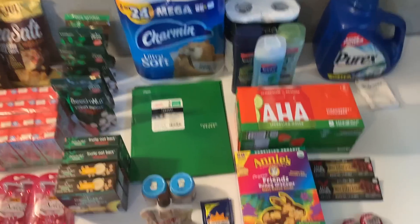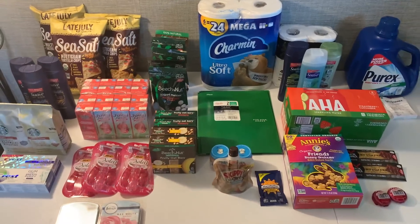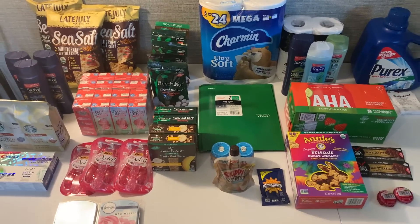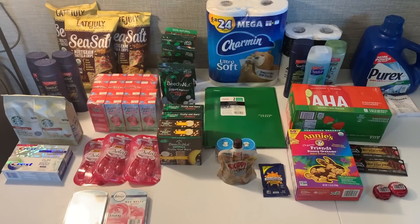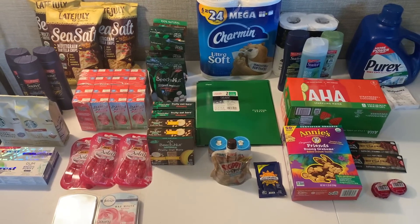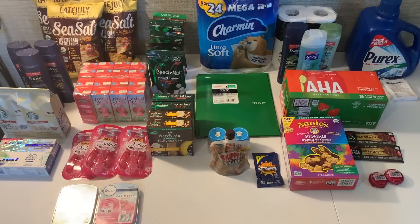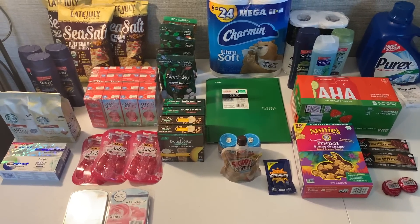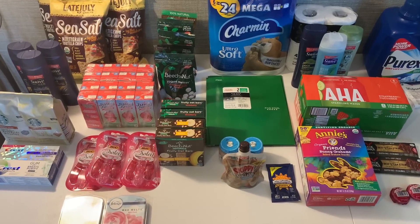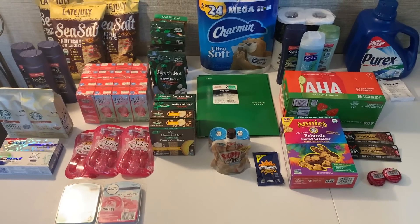I splurged on that detergent, the Annie's crackers, the toilet paper — I just went for things I wanted, and I still made money in the end. I had a dollar on 12 weekend warrior and also a dollar level two that I knocked out today. The printable breakdowns are in the description along with a link to some new coupons — it always helps me out when you guys print those, it allows these videos to keep going.